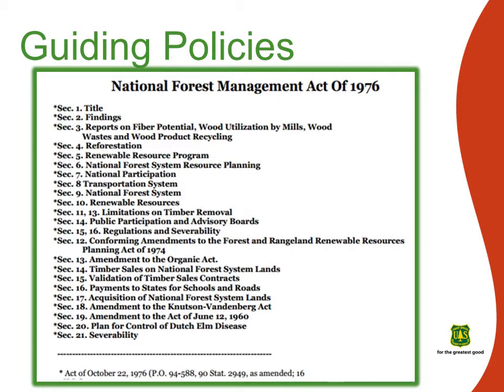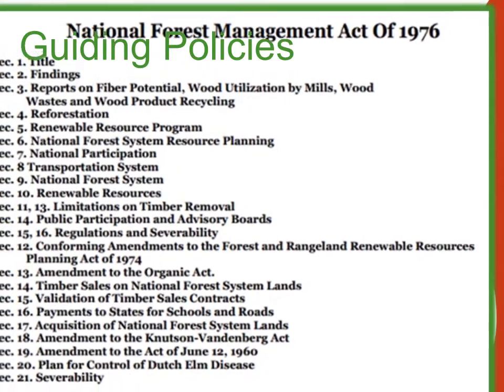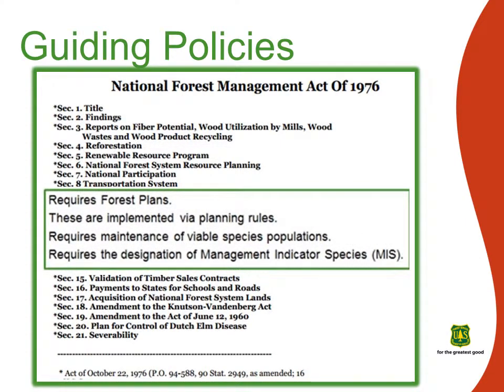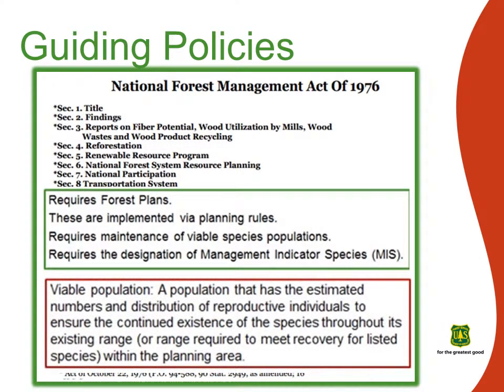The National Forest Management Act, enacted in 1976, requires the Secretary of Agriculture to implement a resource management plan, also known as a forest plan, for each national forest. This act is implemented via planning rules. The current Malheur National Forest Plan went into effect in 1990 and uses the 1982 planning rule. The rule directs the identification of management indicator species, which are selected because changes in their populations are believed to indicate the effects of management activities. The rule also requires that forests manage fish and wildlife habitats to maintain viable populations of existing native and desired non-native vertebrate species.